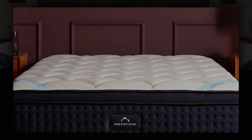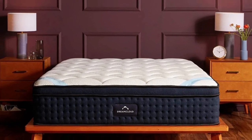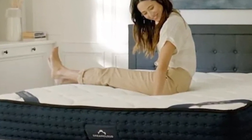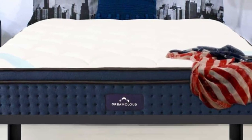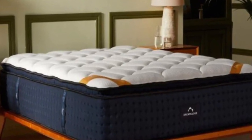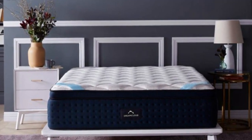Since each layer is progressively denser, your teen will notice a plush feel when they get into bed but shouldn't sink too much as their body settles. The DreamCloud's support core consists of individually pocketed coils over high-density base foam. Extra perimeter reinforcement helps minimize sinkage when your child sleeps near the edges of the mattress or gets in and out of bed.